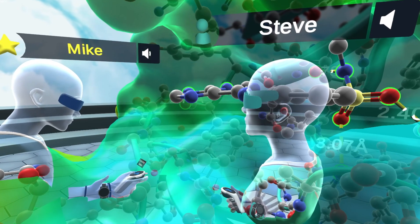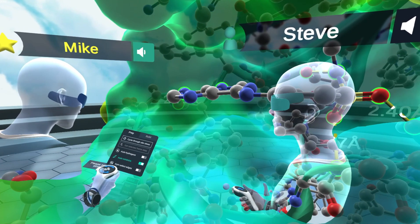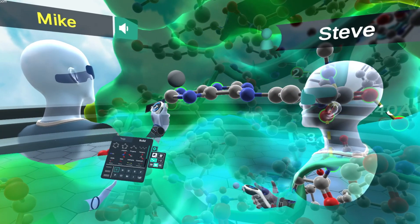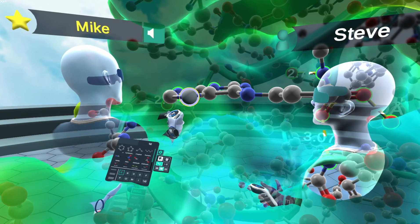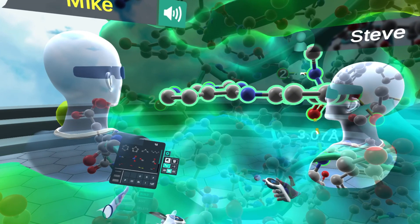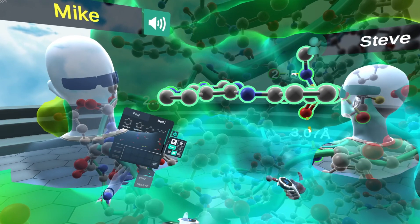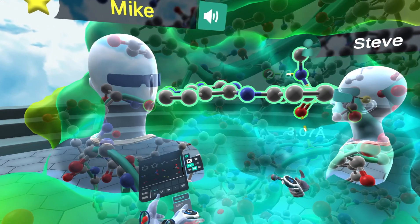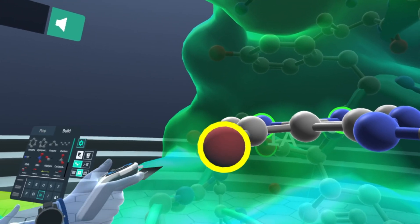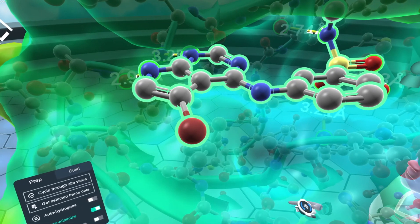If I go into med chem mode where I can draw and make changes, we can look at a change that they made that was quite successful. That was making this nitrogen of the purine into a carbon instead. Now we have a deazapurine and we still have all the interactions we had before, but when they made this change they saw a really nice increase in potency. One thing that they did was put halogens off of that same carbon — here we've put a bromine on there.